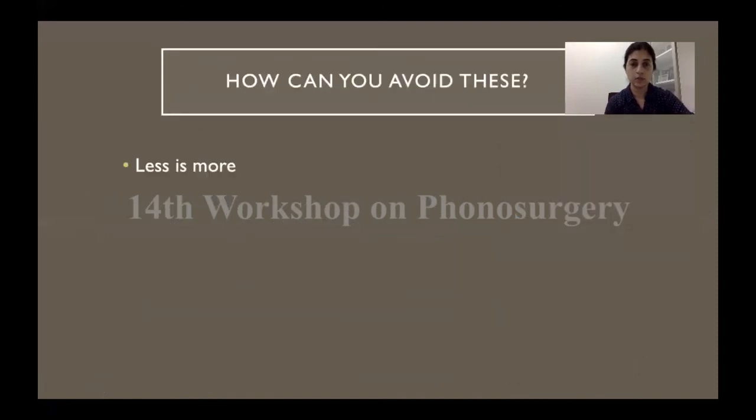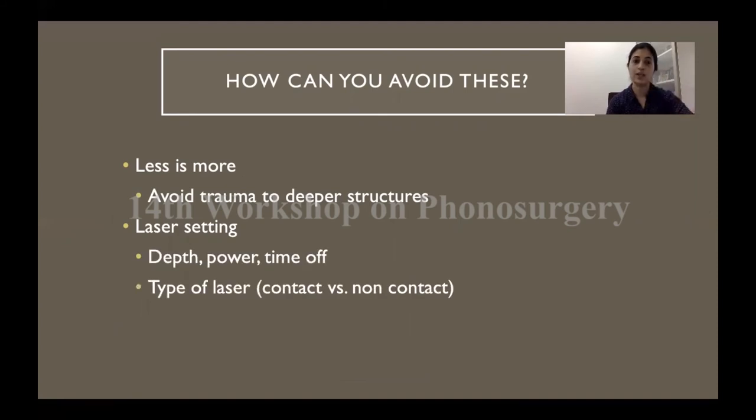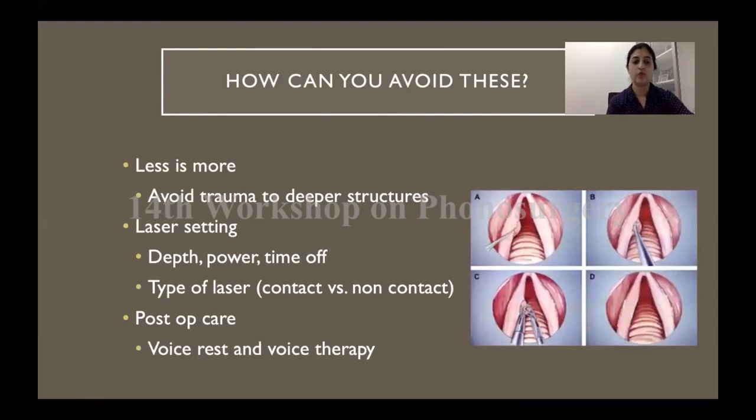To avoid these complications, always remember less is more — the less tissue handling and damage, the cleaner the wound and the better the healing. Avoid trauma to deeper structures. Use the correct laser settings and work with the correct fluence — depth, power, time on, and time off can all be adjusted to get a fine cut with minimum charring and minimum thermal injury. In the post-operative period, voice rest, voice therapy, and the principles of phonomicrosurgery including the microflap technique should be used to minimize complications.